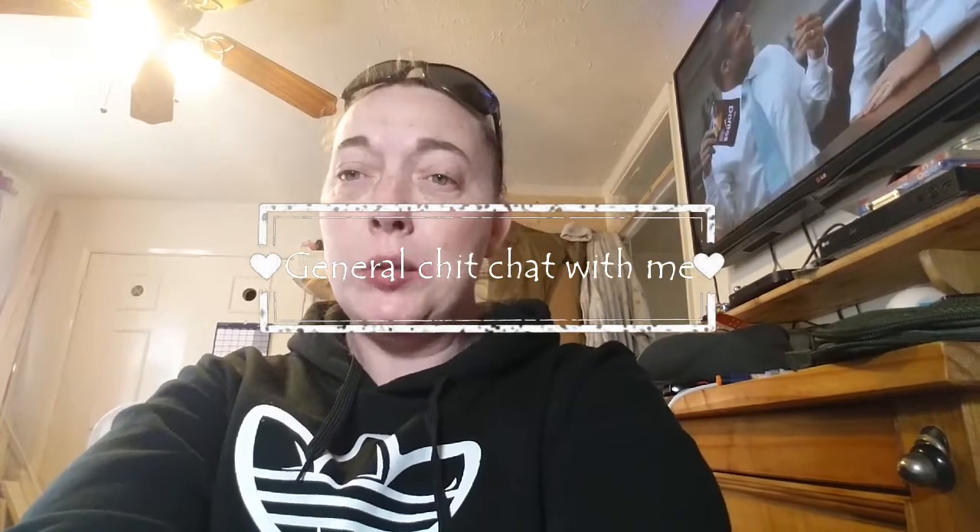Good afternoon ladies and gentlemen. I'm coming to you today for more of a quick chit-chat talk with you all.